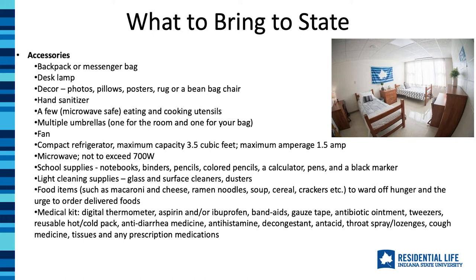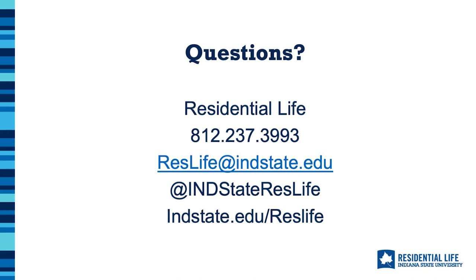Your student will also receive information in their housing assignment email later in the summer with more details on what to bring. If you are ever unsure about something specific to bring, my advice would be to ask us first. Send a quick email or call us — better to ask now than have it taken away later.